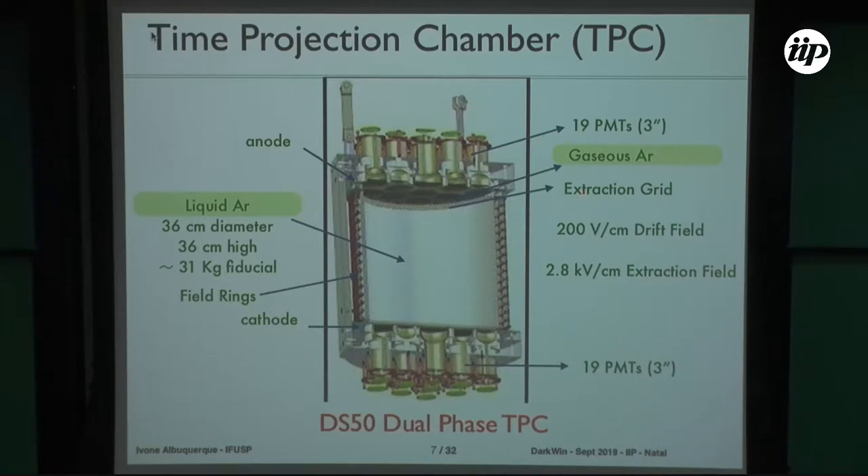The TPC operates with a 200 volts per centimeter drift field in the liquid argon, so electrons drift upward. In the gaseous part, a much higher field of 2.8 kilovolts per centimeter extracts the electrons and produces electroluminescence.